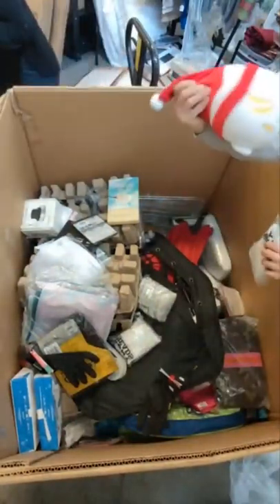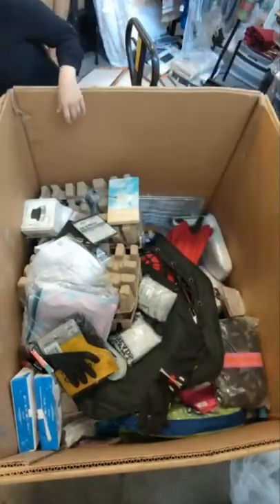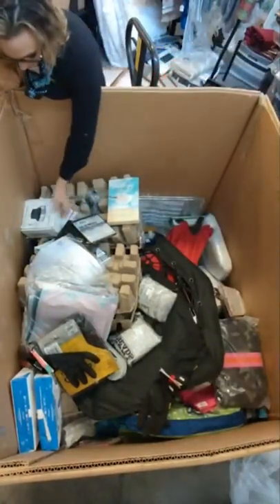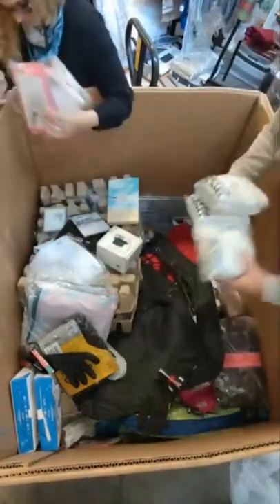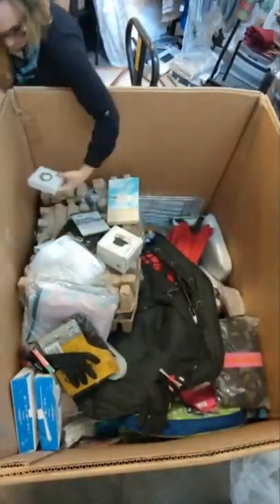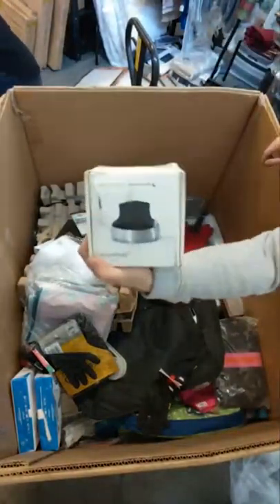This looks like Angry Birds Christmas edition. Pony beads — we have multiple boxes of them. And a 3D space navigator mouse.